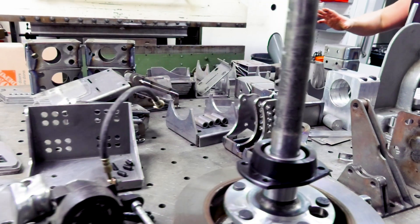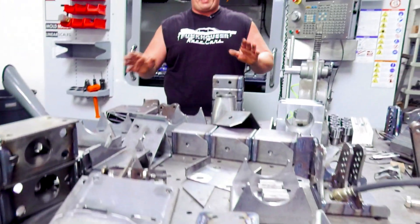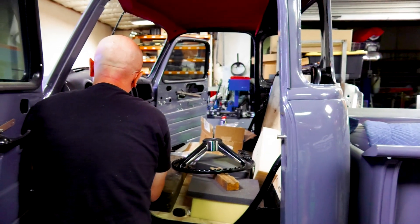It boils down to profit. If you can cut that part that much faster, you can make that much more money — it raises your profit margin. If it's got some sort of plasma cut element going on, that came off of that table. All these parts. The bracket that holds the steering column on is made on the machine.